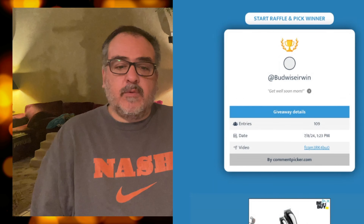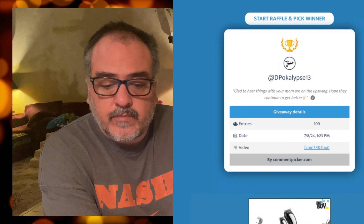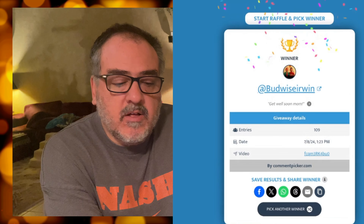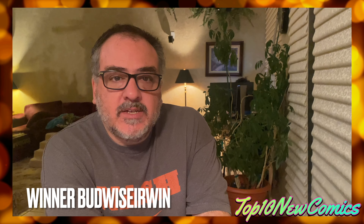Let's go ahead and do the giveaway. All you had to do was subscribe, comment, and like. Thanks so much for your patience with the video. The winner is Budweiser Win — send me an email at EconomicsandComics.com or through Instagram @economics_and_comics with your full name and address, and I will send you this X-Men one-in-25. Thanks everyone for watching and we'll see you next week. Bye!